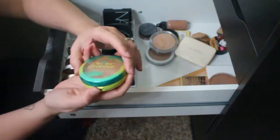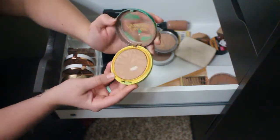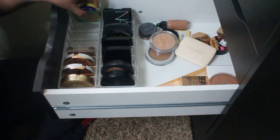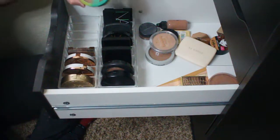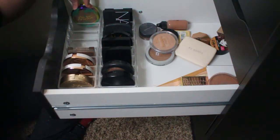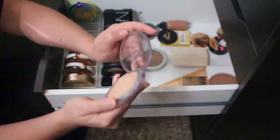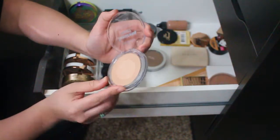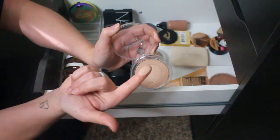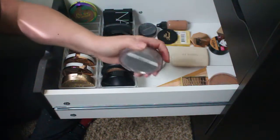One of my ultimate faves — the Physician's Formula Butter Bronzer. I've literally hit pan on this one. Everybody knows how amazing it is; it literally smells like a beach. Not letting this leave my collection, though the packaging is too bulky for my organizer so I always have to set it on top. Then there's the Essence Luminous Matte Bronzer — it has a luminous strip in the center almost like a highlighter with bronzer on the outside, but it's so light it barely shows up on my skin tone. Decluttering this one.